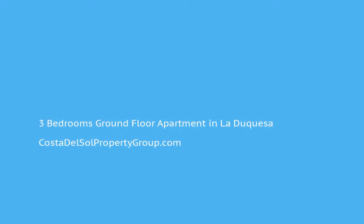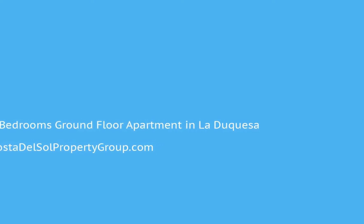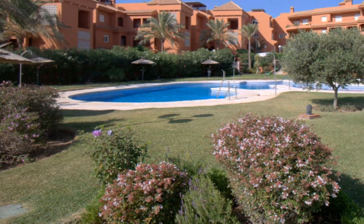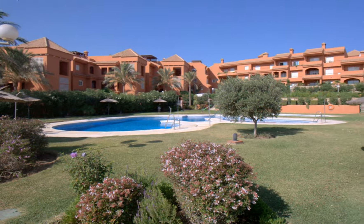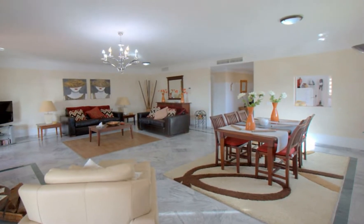Exceptional and immaculate living. Bellavista Princessa Christina Duquesa is a boutique urbanization within an elevated location close to all amenities. Situated in the heart of the urbanization is this stunning corner garden apartment.